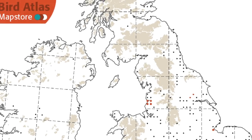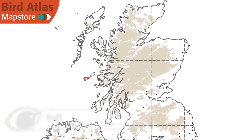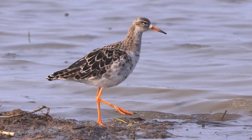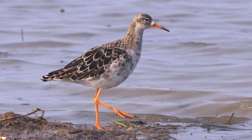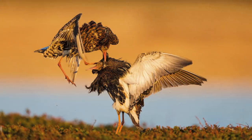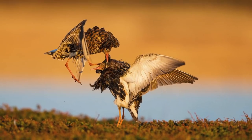Only a few pairs of Ruff breed in the UK, but large numbers pass through, particularly in autumn, and there's a small but regular wintering population of around 800 birds. This means that whilst it's unusual to encounter males in their distinctive breeding finery, which they only retain for a few weeks, non-breeding birds can be seen in any month.